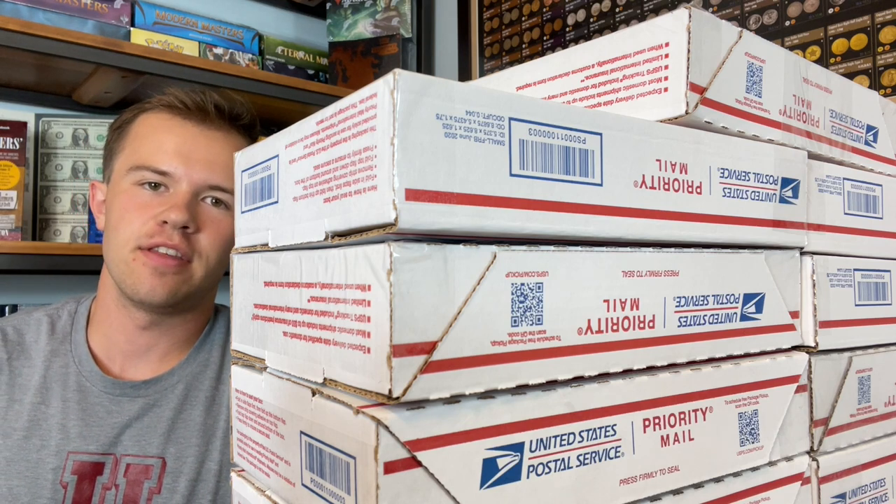Hello everybody, Christian from Treasure Town here. Today we're announcing a new product that's actually an old product — we're bringing back the $100 grab bag. It's going to be a mix of currency and coins, mostly US with potentially some world. I made 20 of them, just sold one, but I filmed like 10 or 11 of them so you could get an idea of a sample.